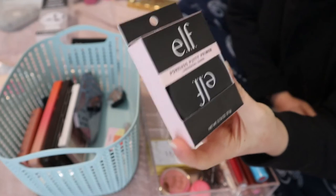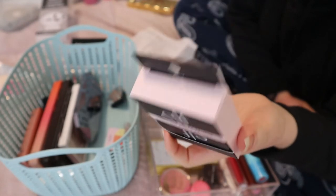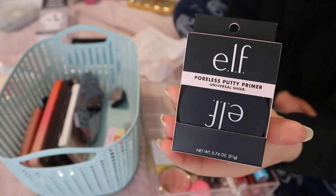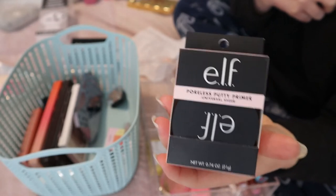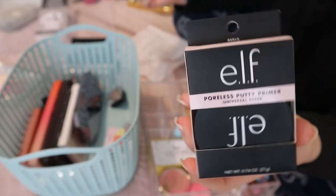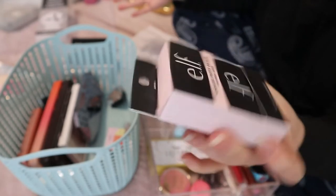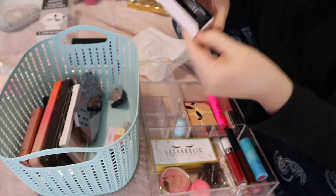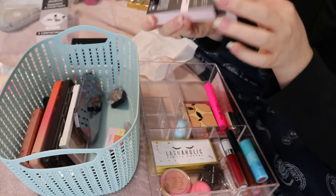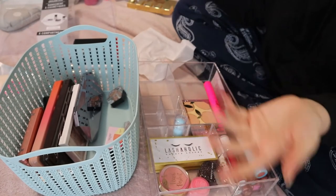This is from forever ago — it's the ELF Poreless Putty Primer that everyone says is amazing and a dupe for the Tatcha one, which is extremely overpriced. I actually have a sample of the Tatcha one and kind of want to compare them to see if it really is a dupe. I got this at Ulta in the US, I think it was around six dollars. I haven't used this yet and I don't need the packaging since there's only one universal sheer shade. I'll put that with the L'Oreal mascara for the drugstore video I need to do.